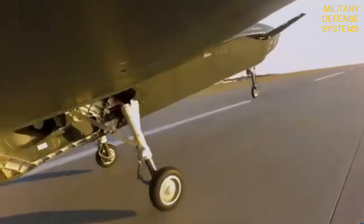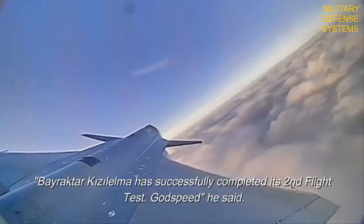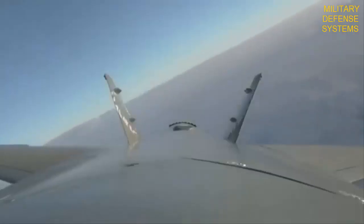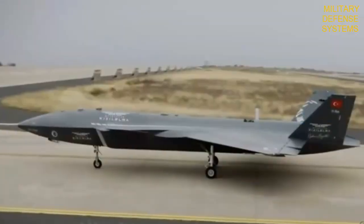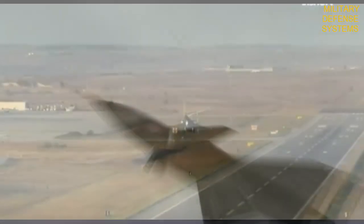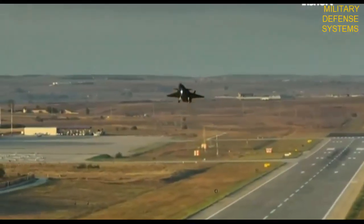The Bayraktar KIZI-LELMA was developed and manufactured by Turkey's Baikar Makina, a specialist drone manufacturer. This UCAV is designed to perform air combat and surface attack missions, with high maneuverability and low radar signature.